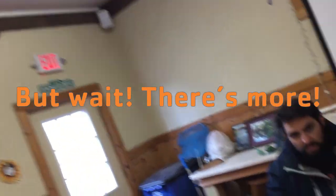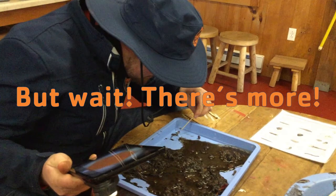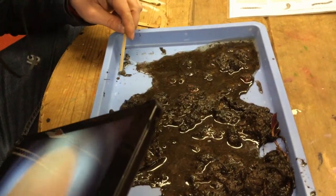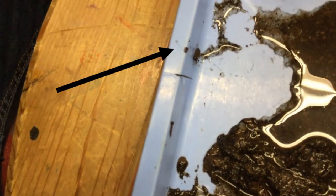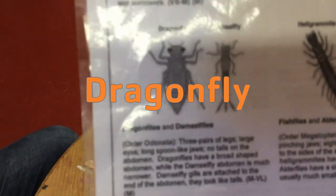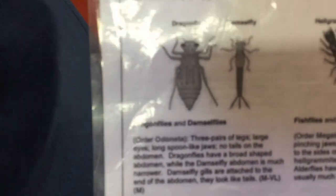Nick thinks he has something different — a very different one. He holds it up and it's big enough that you don't even need a microscope to see it. He checks the identification sheet: is it a mayfly or a dragonfly? It looks like a dragonfly — it's got that big, wider body compared to the rest. That's the guess: a dragonfly.